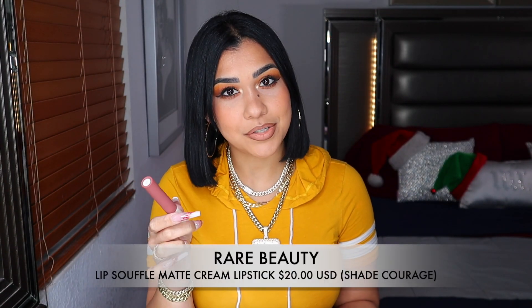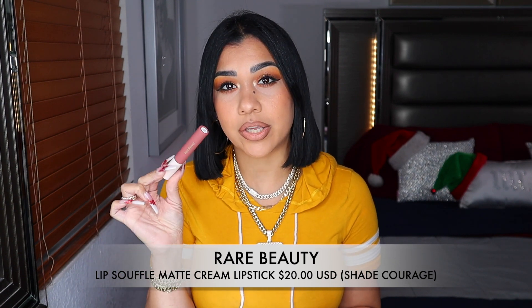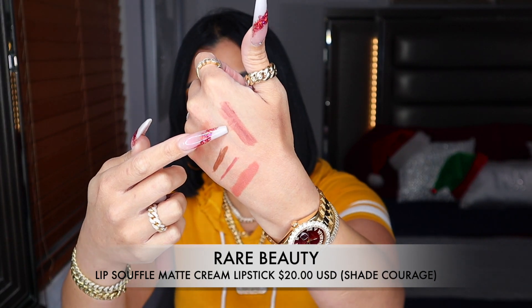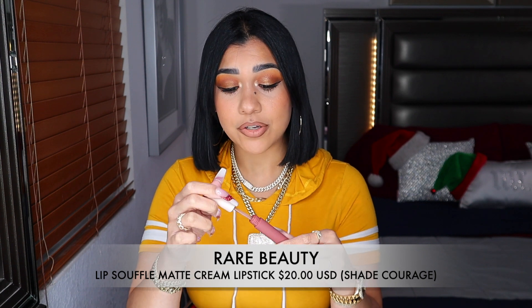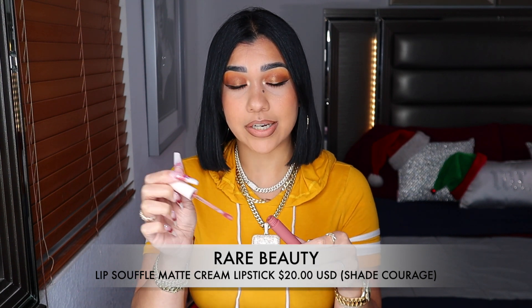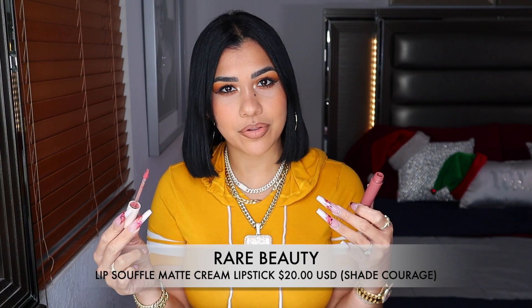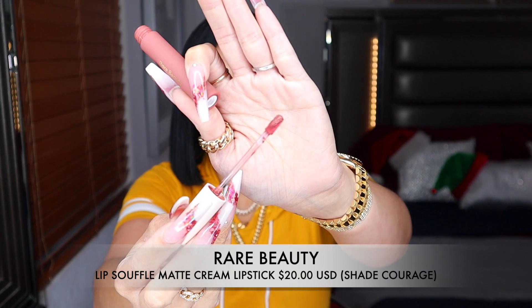This is another baby I have in my purse, which means I use it a lot — this lipstick from Rare Beauty in the shade Courage. I think this is such a unique shade. It looks so pretty on the lips and feels so comfortable. The smell gets me every time but I try to ignore it because I love the formula of this lipstick.